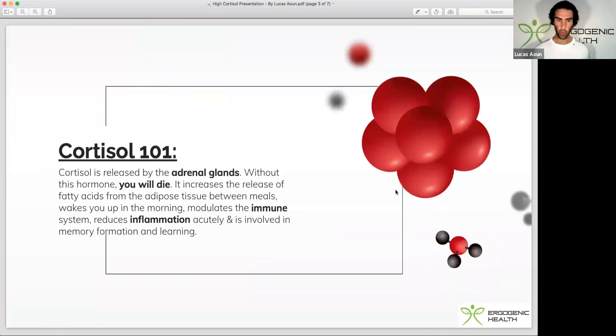Cortisol 101. Cortisol is released by our adrenal glands and it should be at its peak first thing in the morning, around 30 minutes after you wake up. What actually helps stimulate cortisol release is light exposure and sunlight. The best way is to go outside and expose yourself to sunlight — that will help your body kickstart its own cortisol production.